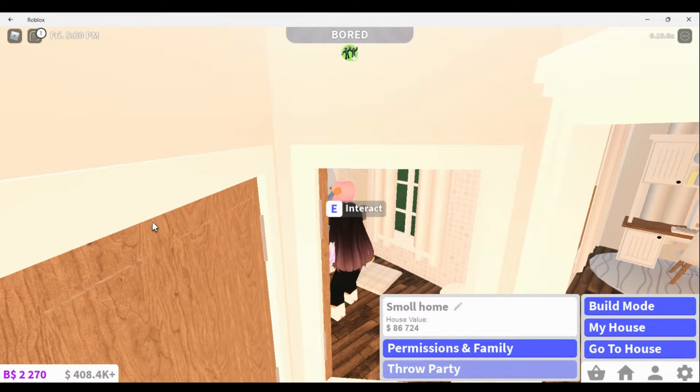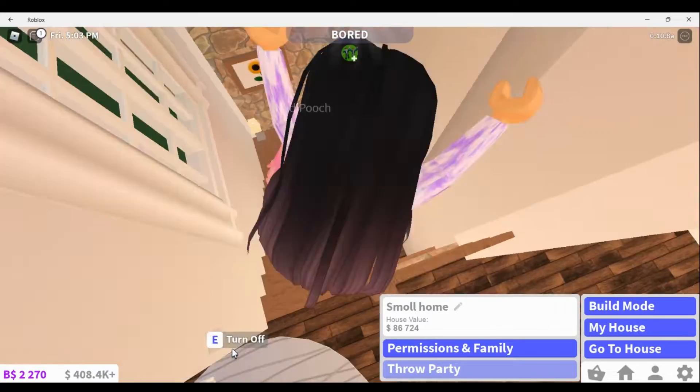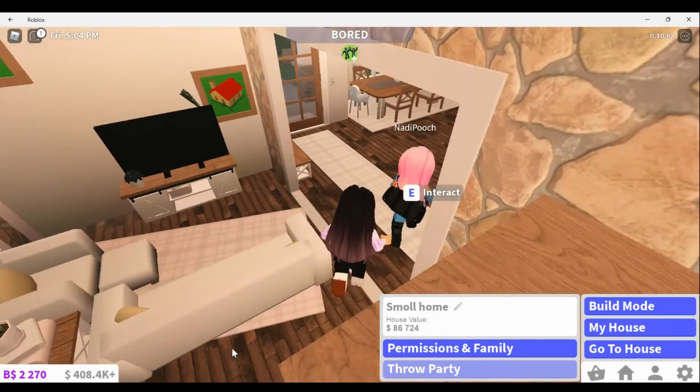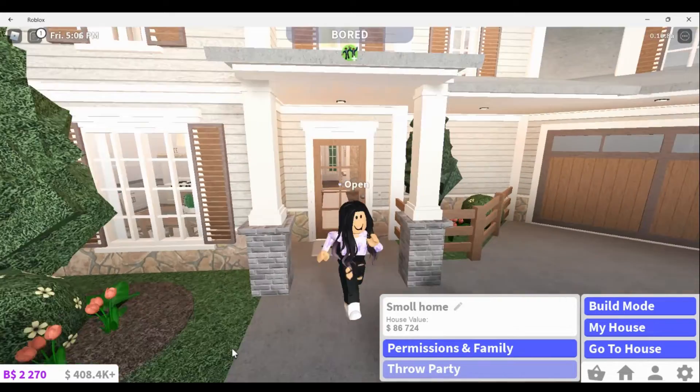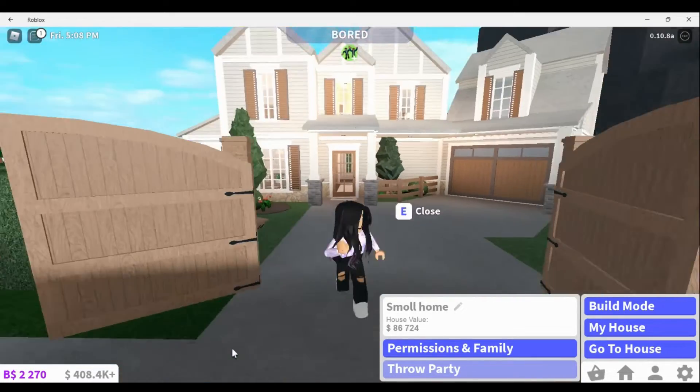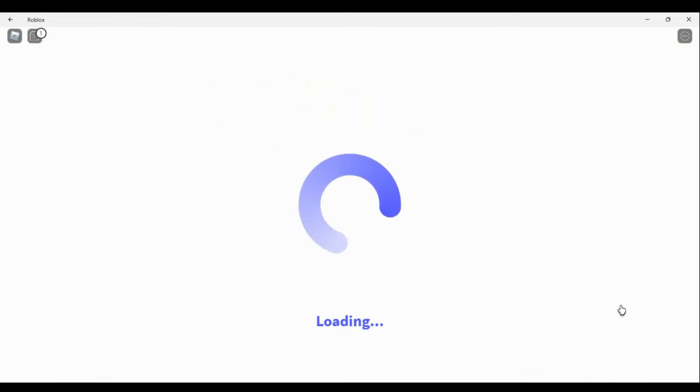Anyway, that's basically this house. That is the first house here. I recently made this one, so we're going to go to the next house.